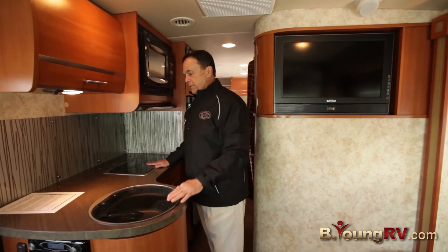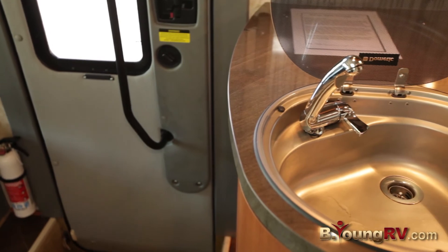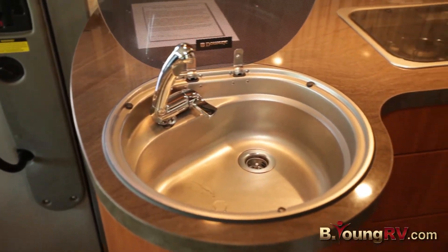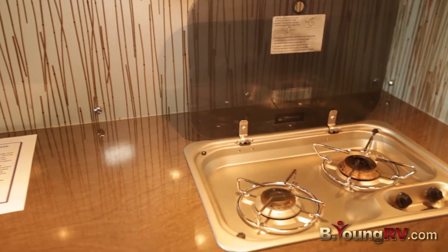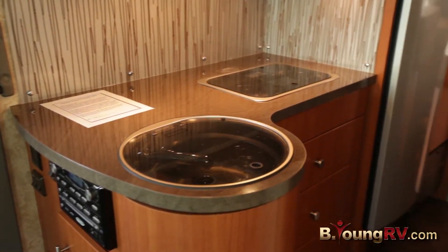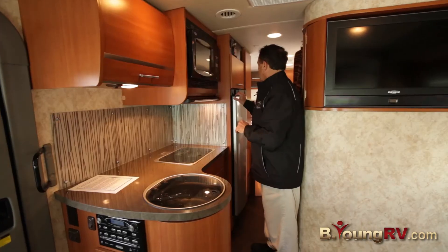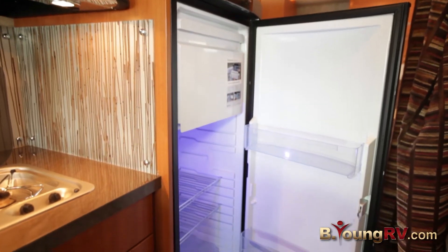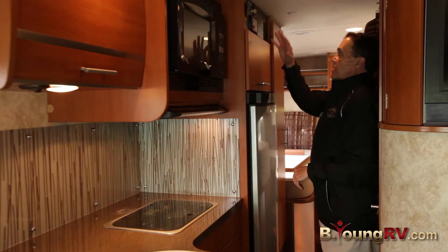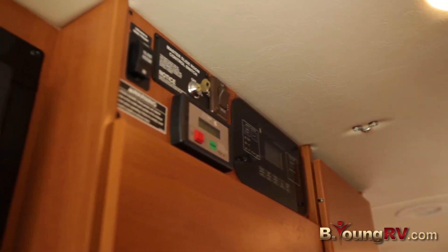Over here you'll notice we have the European concept. Remember, this is a small RV. You've got the sink with a folding faucet, a two-burner cooktop, nice solid surface countertop, microwave, and hood vent. Moving along, we have the Dometic refrigerator — a five cubic foot refrigerator — and a lot of your controls up here for the slide-out and your Intel systems.